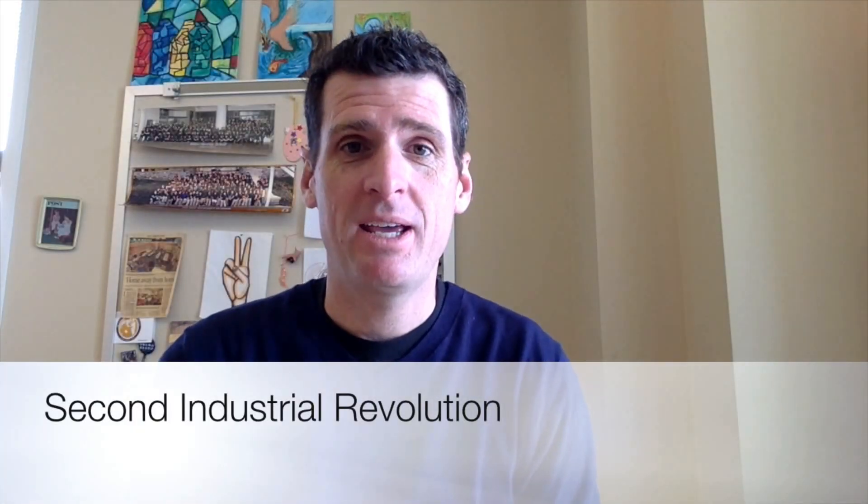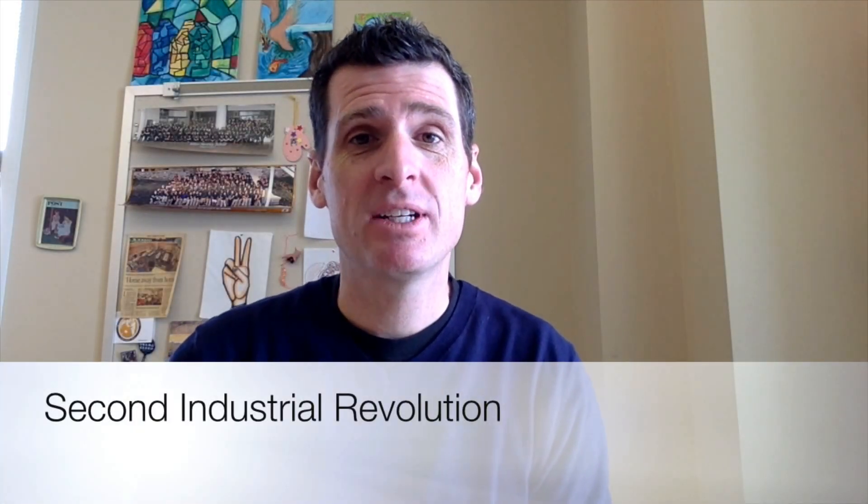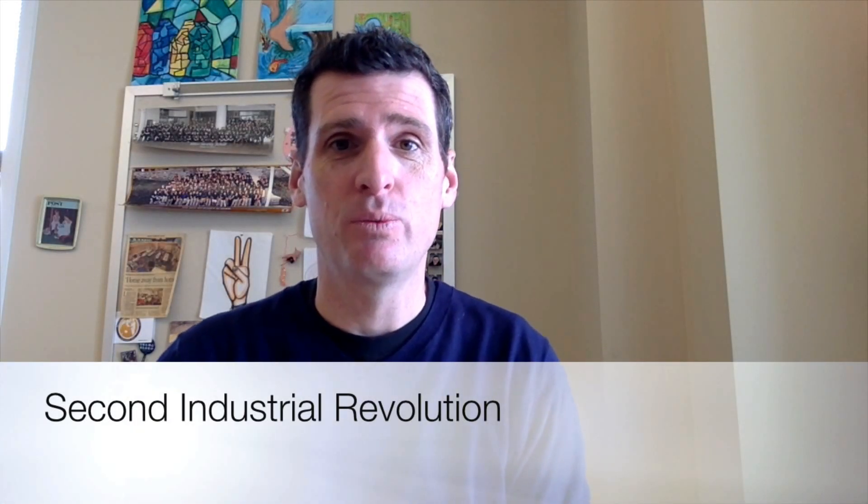Hi, and welcome to AP European History. Today we're going to take a look at the Second Industrial Revolution. The First Industrial Revolution really brought us the factories — we're going to talk a little bit about that just to review — but the Second Industrial Revolution brings us to a real turning point in the history of Europe.